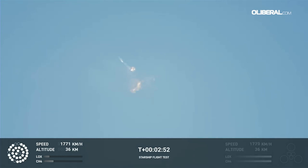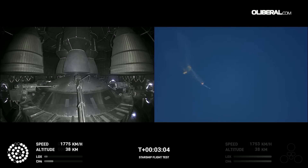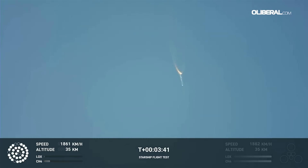Beginning to flip for stage separation. As of right now, we are awaiting stage separation, where Starship should separate from the Super Heavy booster. Right now it looks like we saw the start of the flip, but from the ground cameras the entire Starship stack appears to be continuing to rotate. We should have had separation by now — this does not appear to be a nominal situation.